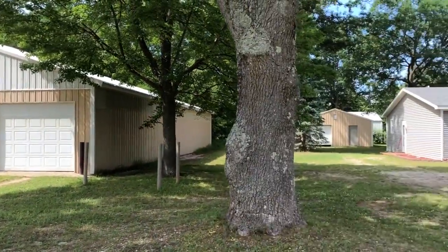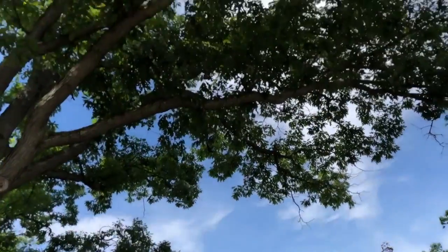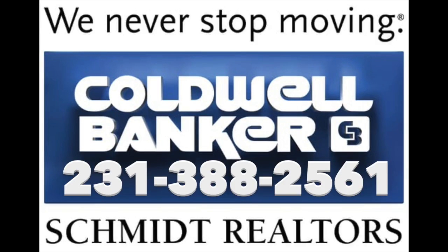And of course, it all sits on 10 acres, backed by the Manistee National Forest, and just a half mile from the public beach and boat launch at Nichols Lake. Call me today to check it out for yourself.